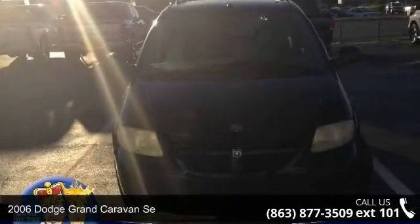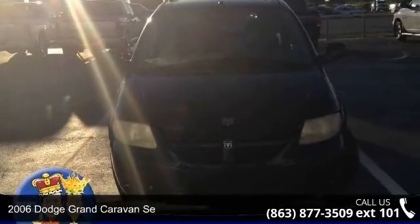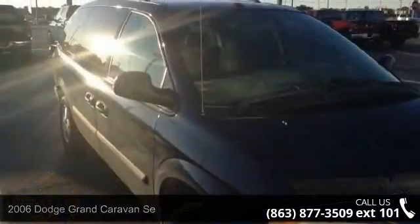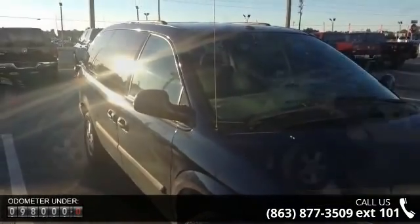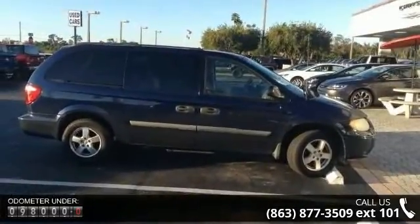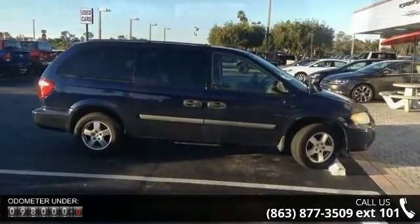Step into the 2006 Dodge Grand Caravan SE. If you are looking for an automobile with great features, look no further. This vehicle comes with a reliable six-cylinder engine connected to a smooth-shifting automatic transmission.